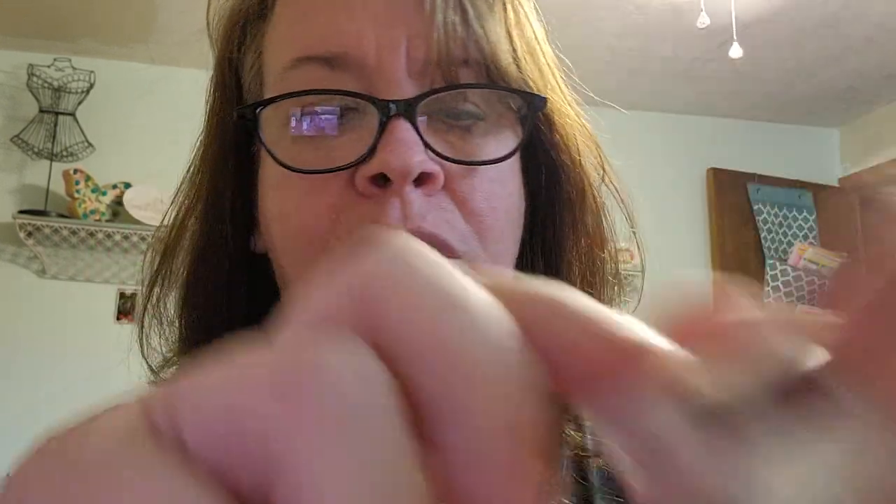And then you get a real red little Stampin' Up ink pad, certainly celery — I don't know what year this is from or anything — and brocade blue. But I am in love with it. And I love that it came with my two little Christmas tags there.